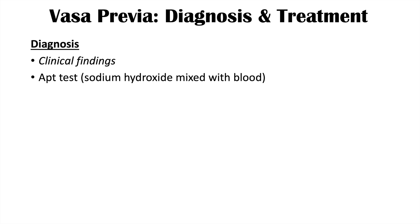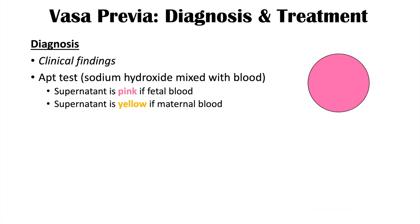Diagnosis of vasa previa is often made by clinical findings, but other tests are important as well. One is known as the APT test, which uses sodium hydroxide mixed with blood. If the supernatant is pink, that indicates fetal blood; if the supernatant is yellow, that is maternal blood. Another test is the Wright stain, where nucleated red blood cells are identified — if nucleated red blood cells are present, they come from the fetus. These two tests help confirm the diagnosis.